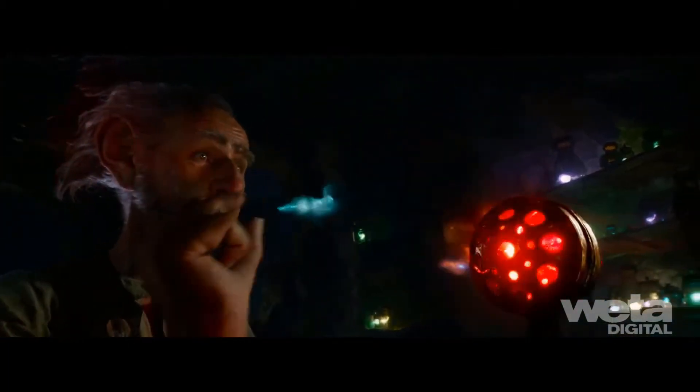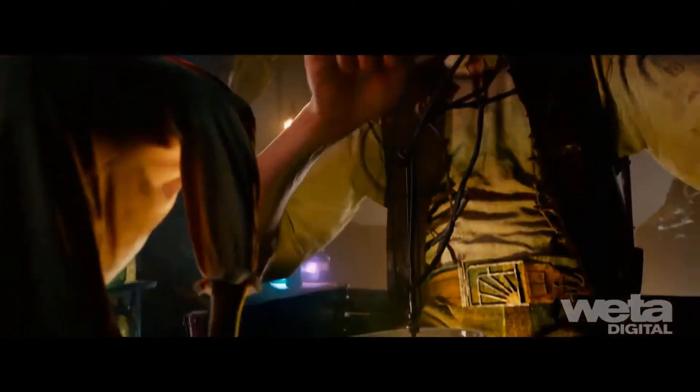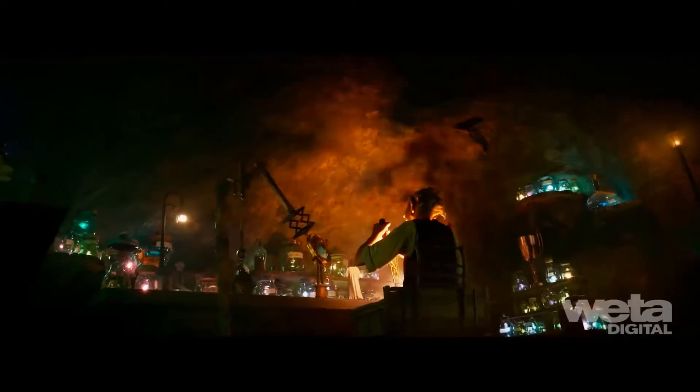It was important that audiences connect and care about the BFG's workshop. Its destruction at the hands of the giants is the galvanizing force for the third act and the final step in BFG's transition as a character.